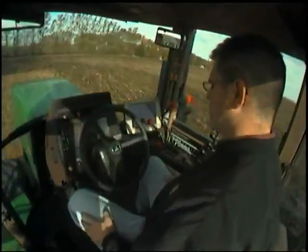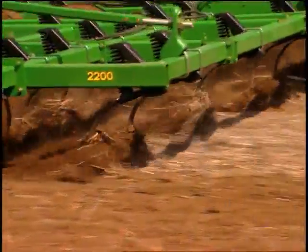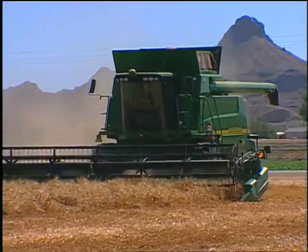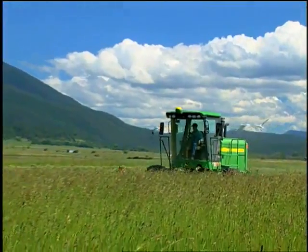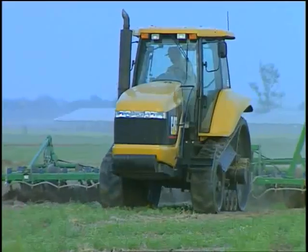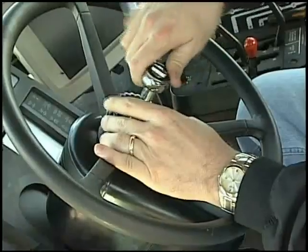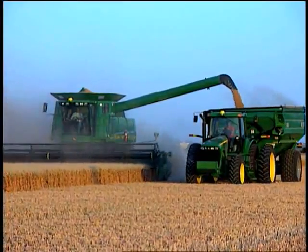Less driver error and fatigue, longer operational windows, and increased accuracy are among the many benefits you'll experience with the ATU 200. It works on your older tractors, combines, sprayers, even windrowers. And it's not picky about color either. In fact, ATU is compatible with over 450 different John Deere and non-John Deere models. Affordable, versatile, and easy to install, ATU 200 is the epitome of a fast track to payback.